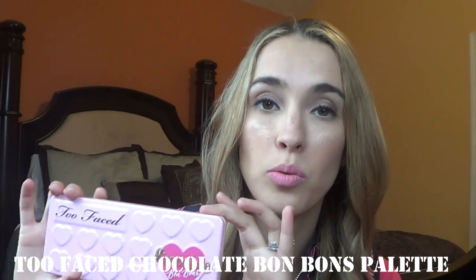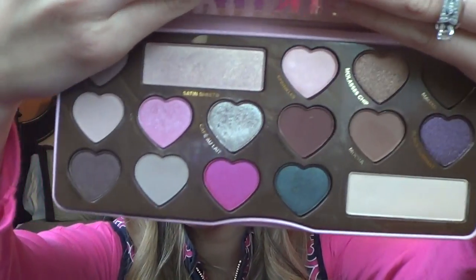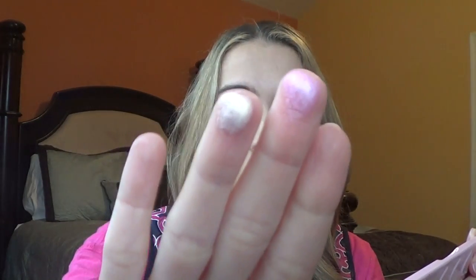The first Sephora thing I've tested out is the Too Faced Chocolate Bon Bon Palette. I don't have the outer packaging anymore, but this is an amazing palette. I used it the whole week of New Year's Eve and have been using it on and off since. The shades are beautiful — I love how they come in heart shapes. My favorites are probably Cotton Candy, Satin Sheets, and Earl Grey. They're all really great, super creamy, and the packaging is adorable. I've loved Too Faced and I'm going to continue loving them.